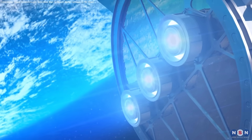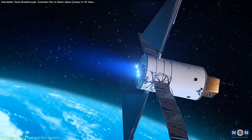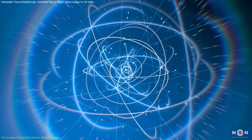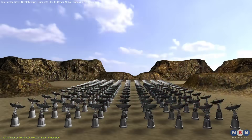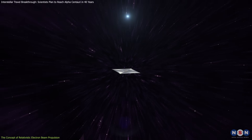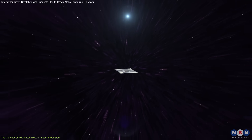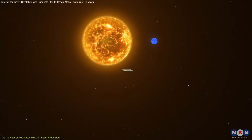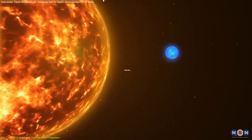At the heart of the Sunbeam mission is a unique propulsion system that relies on relativistic electron beams — streams of electrons accelerated to nearly the speed of light. The beam would push against a spacecraft, allowing it to achieve incredible speeds, up to 10% of the speed of light. This means the probe could reach Alpha Centauri, our closest star system, in just over 40 years.